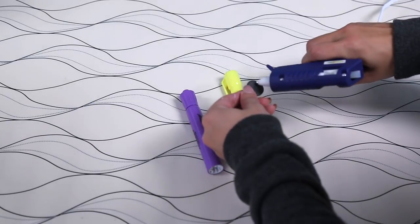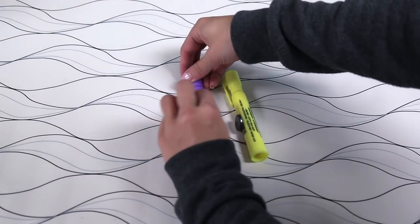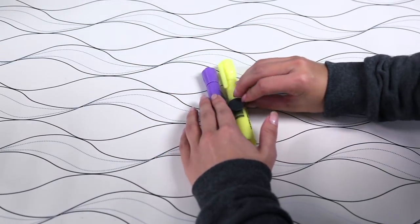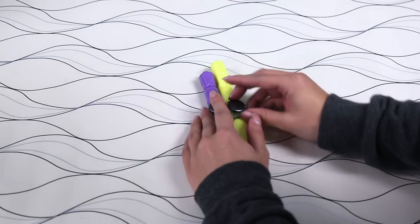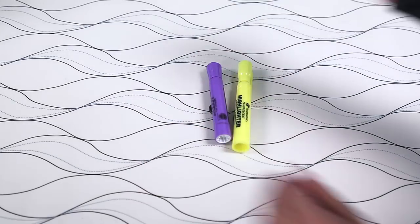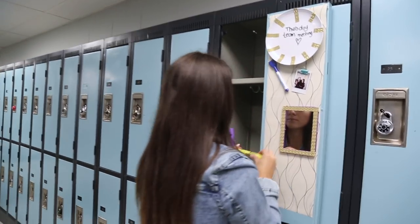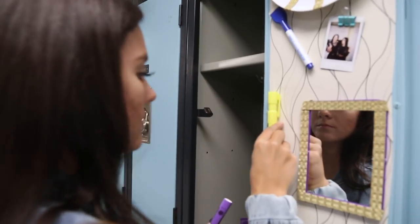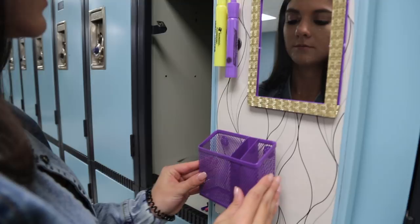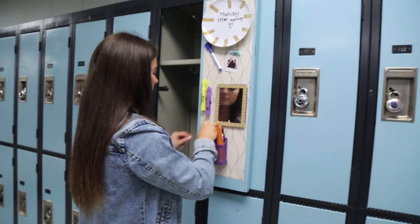You can do this to anything — pencils, makeup products, maybe your favorite lip gloss so you don't lose it. You can really put magnets on the back of anything you want to decorate your locker. Once I was done, I put everything on my locker. For those little binder clip magnets, I like to put little photos — you can put Polaroids of your friends, family, or any type of picture. It's a super cute way to personalize your locker and have your loved ones on it.